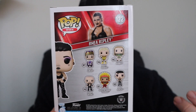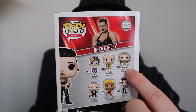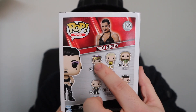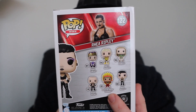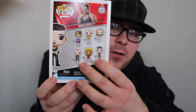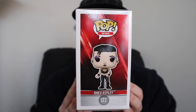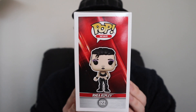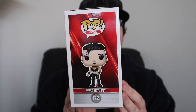On the back of the box you get a nice picture of Rhea Ripley on top, number 122, Pop WWE, and the Pop art form, along with the wave it's in - which is actually mixing two waves. One wave includes Jerry the King Lawler, Dusty Rhodes, Riddle, and Randy Orton, while Rhea Ripley and Ricky the Dragon Steamboat are part of a different wave. I'm really surprised they added two waves on the back instead of just showing the newest wave.